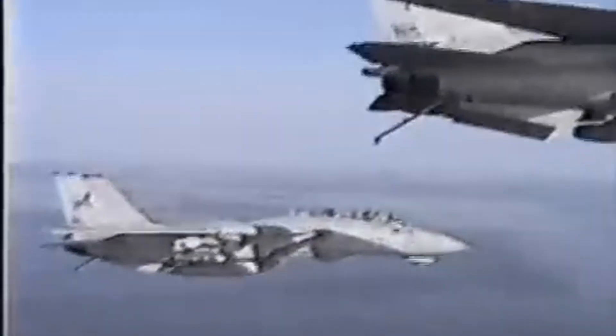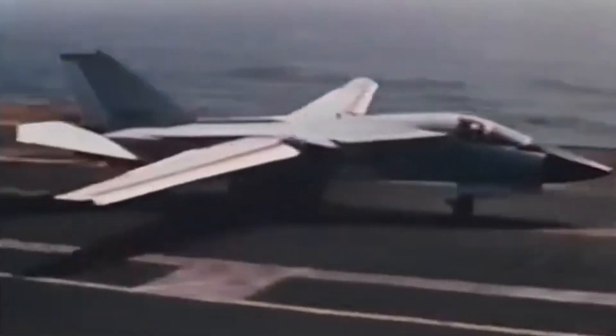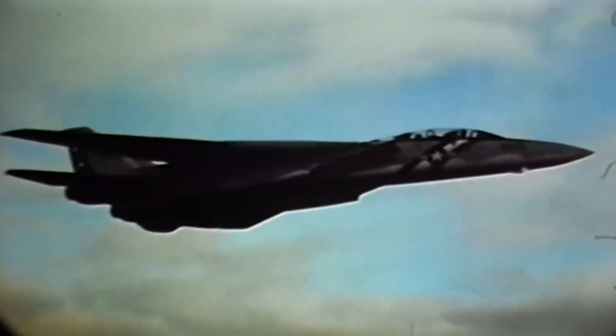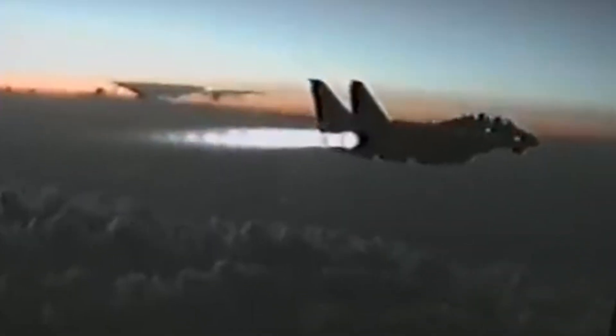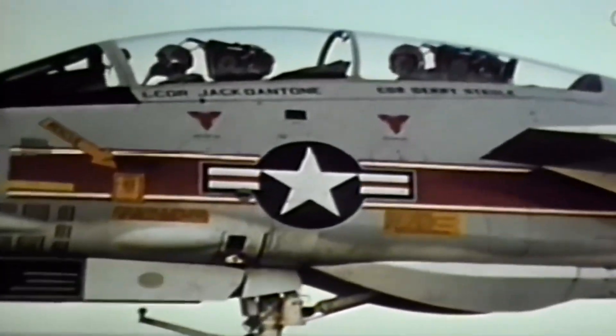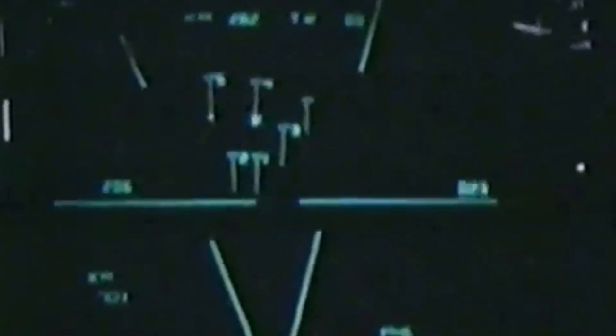The F-14 emerged as the US Navy sought a new air supremacy fighter following the cancellation of the F-111B. With its variable sweep wings, twin Pratt and Whitney TF-30 engines, which were later upgraded, and advanced avionics, the F-14 was designed for both high-speed intercepts and close-in dogfighting. The aircraft had a tandem-seat configuration for a pilot and radar intercept officer, or RIO, who managed the complex AN/AWG-9 radar system that enabled it to track 24 targets and engage 6 simultaneously with its AIM-54 Phoenix missiles before even getting within visible range.